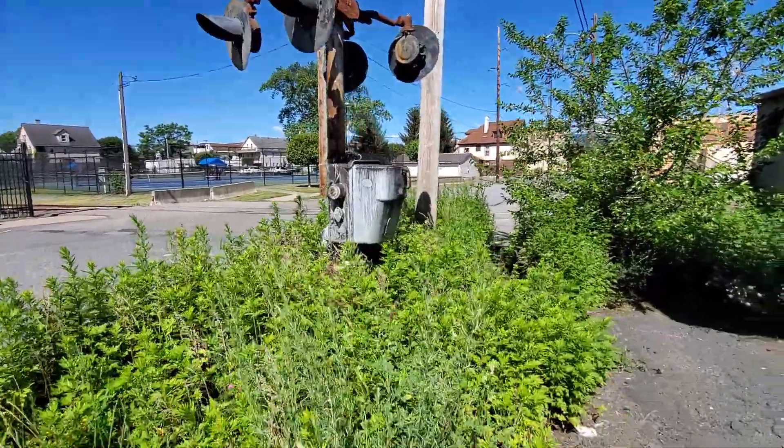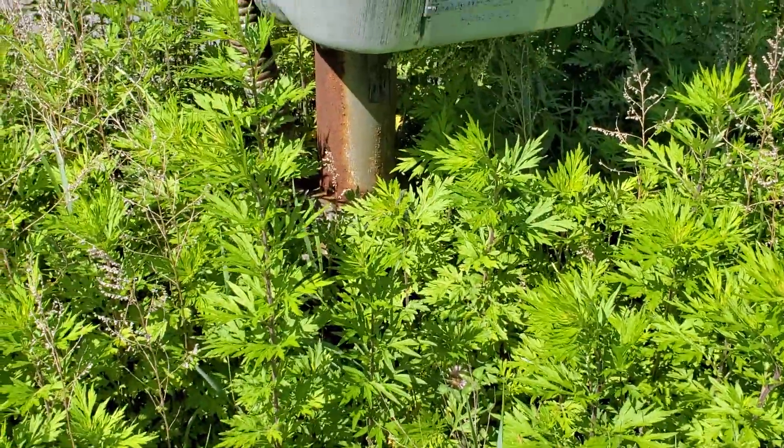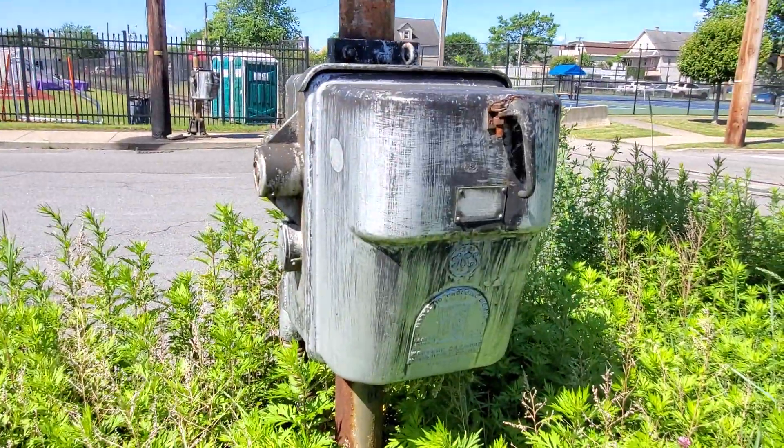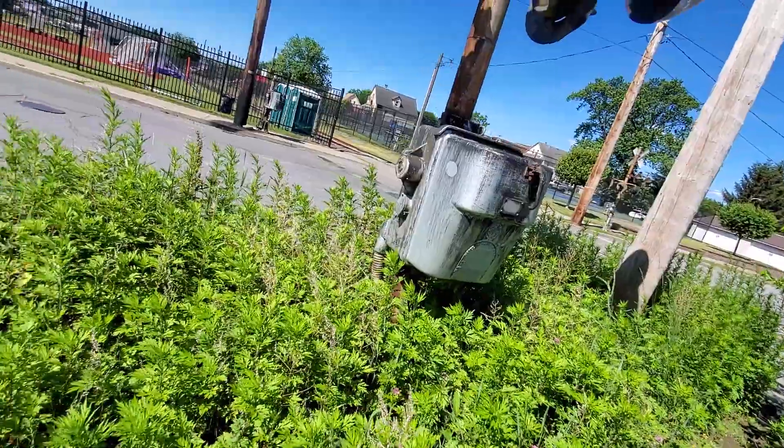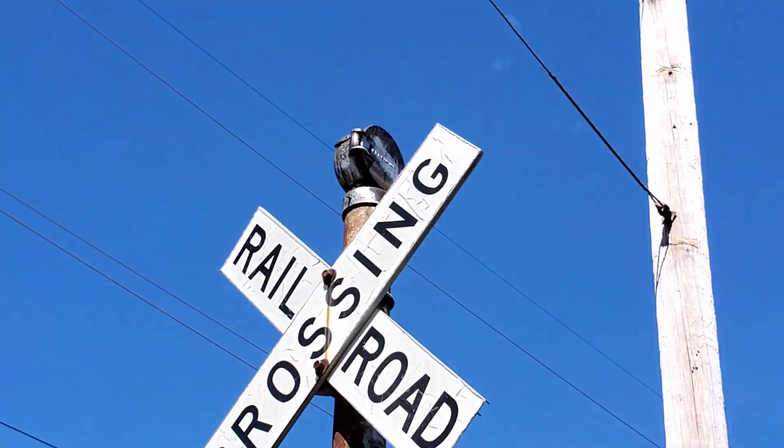First signal here — can't really see it, but it has a WRS base. We have another WRS GRS type B gate mechanism with no gate or counterweight arm. Then we have some more GRS 8-inch lights and a WRS mini bell.